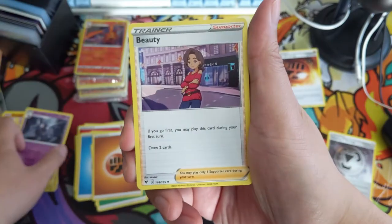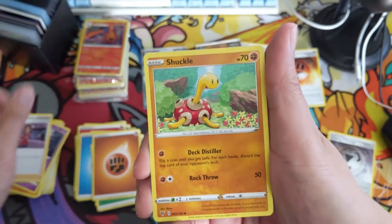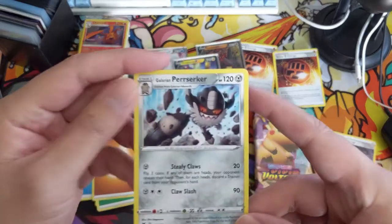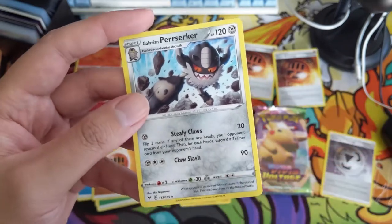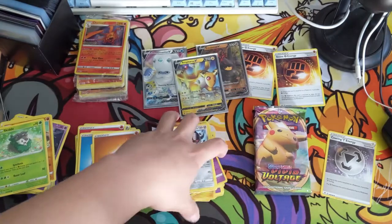Duskclops, and Cursola Beauty: draw two cards, you can play this on your first turn - kind of underwhelming. Chewtle, Pincurchin, and into another Perserker. Let's see what this does: flip three coins, if all of them are heads reveal their hand, then for each head discard a Trainer. Wow, three heads is a lot but that could be pretty devastating.